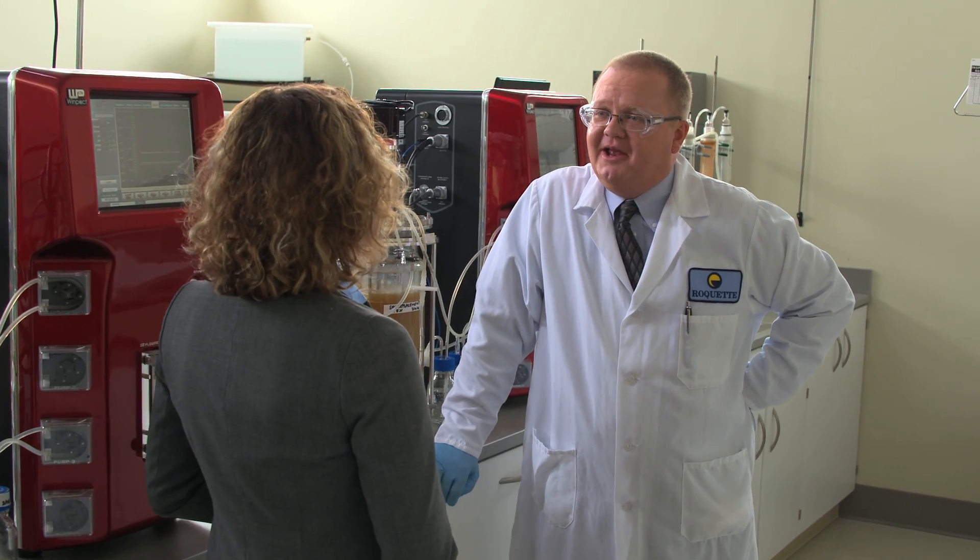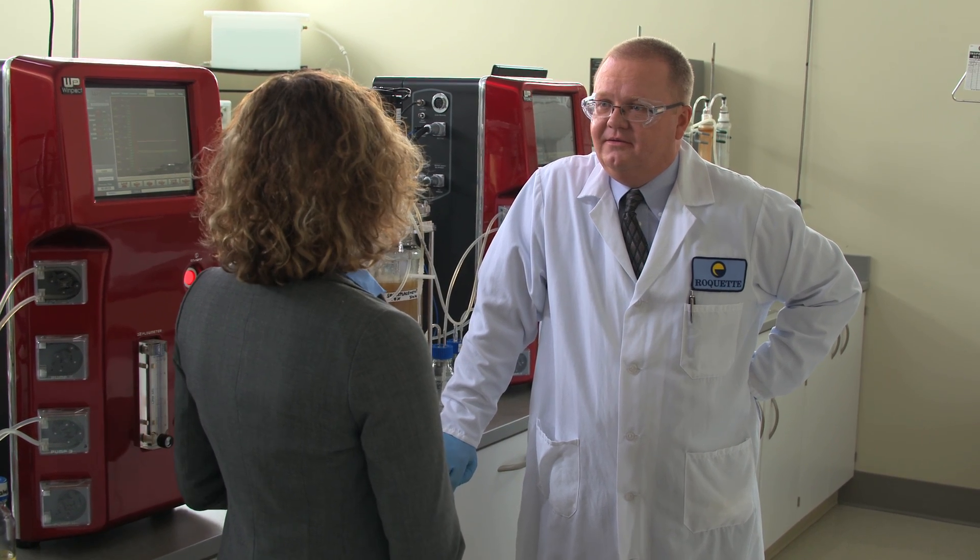Hey Amy, what brings you to the lab today? I'm here to learn about the new Fermentation Lab and what it offers our customers. Well, our Fermentation Lab here in Geneva is focused on one thing: bringing added value to our customers.